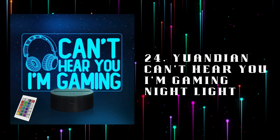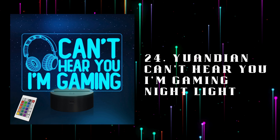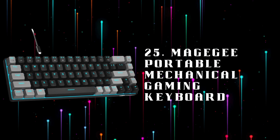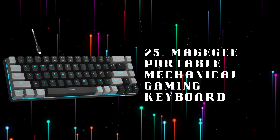Number 24: Yuandian Can't Hear You I'm Gaming Night Light, a fun glowing night light for gamers that declares 'can't hear you, I'm gaming' in bright LED. Number 25: Made She Portable Mechanical Gaming Keyboard, a compact mechanical keyboard with tactile switches, ideal for on-the-go gaming or space-saving setups.